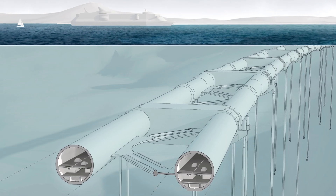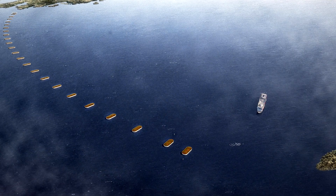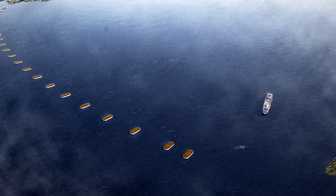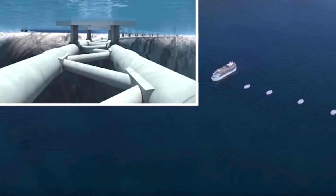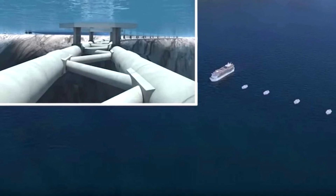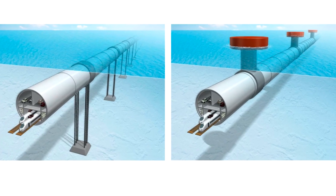The solution? Floating tunnels. These SFTBs, or submerged floating tube bridges, are designed to balance the weight of the tunnel with its buoyancy, so the tunnel can literally float below the surface. Cables attached to the seabed, or to floating pontoons, will secure them.